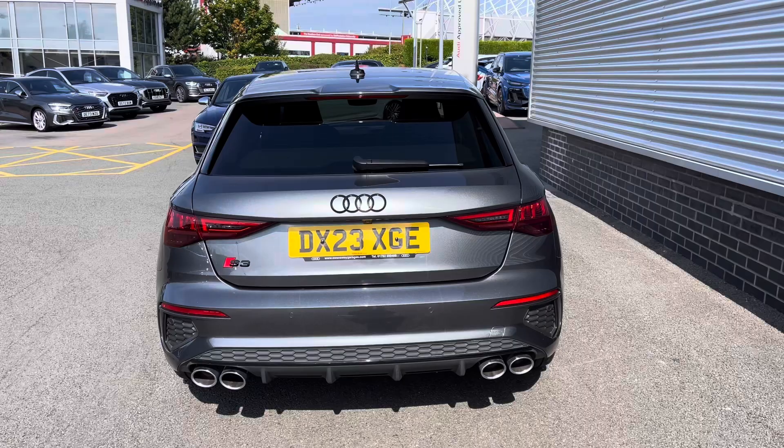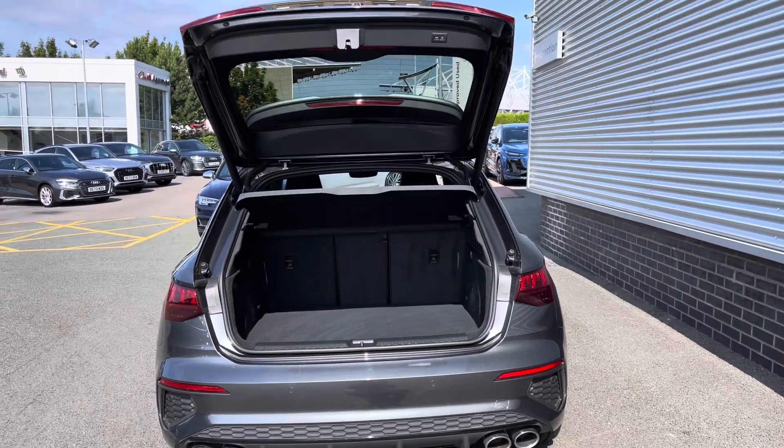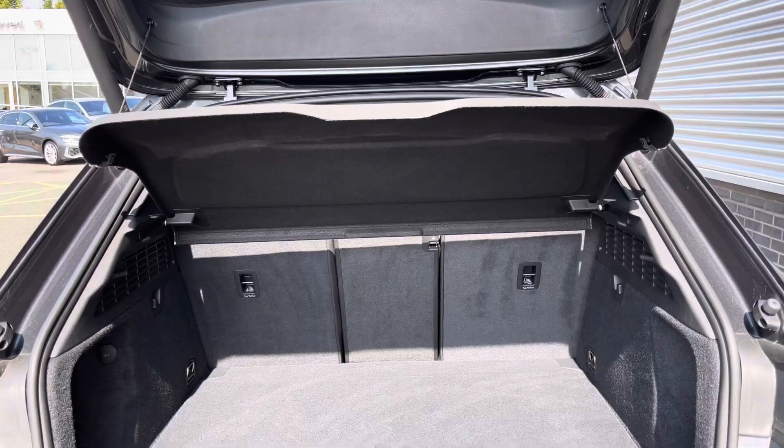For added convenience, the power-operated tailgate makes loading and unloading a breeze when those hands are full. Looking at the boot area, as you can see there is plenty of space for your every day-to-day needs.